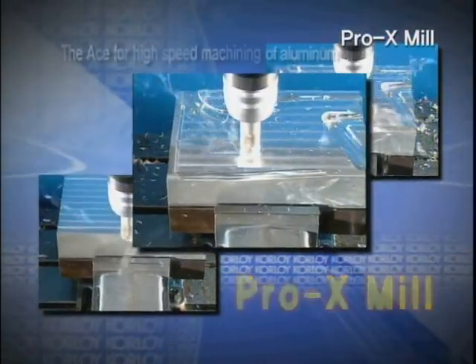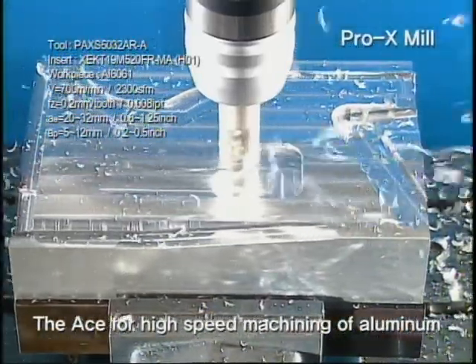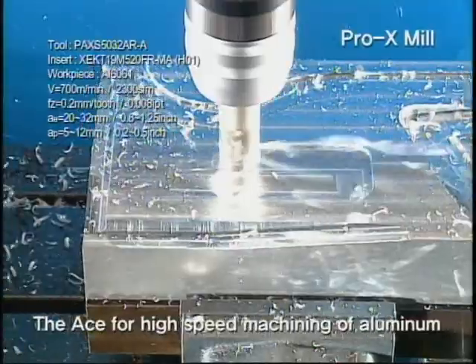Faster, safer, and more powerful — Curloy Pro-X-Mill. The best in high-speed machining of Aluminum.